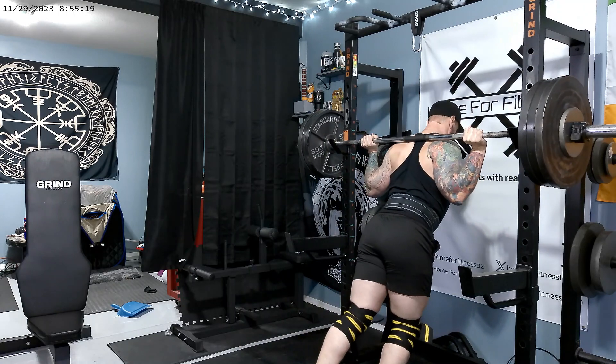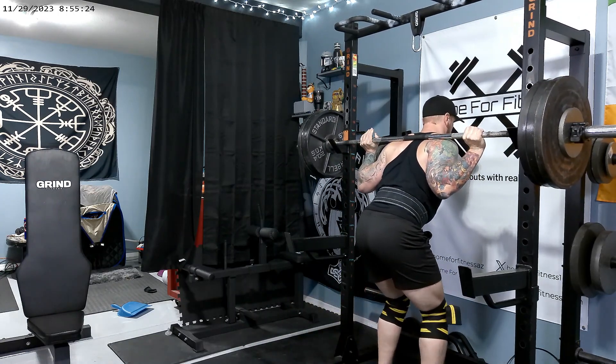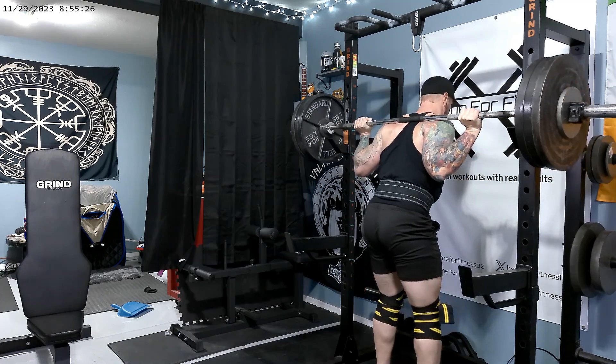The first workout is going to be squats, three sets by six reps at 325 pounds. This is a 10-pound increase from last week.